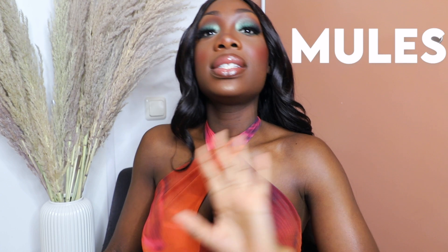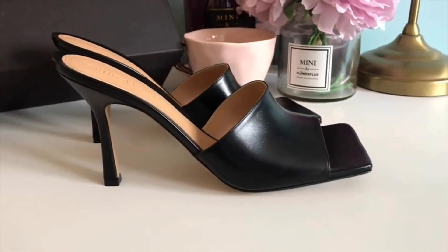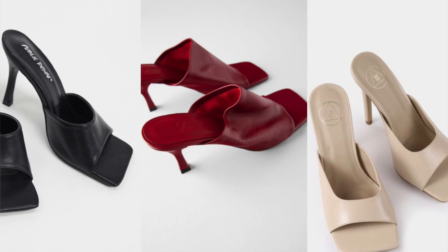The first type of heels I believe every girl should own in 2021 is a pair of mules. We've been seeing it since 2019 when Bottega Veneta came out with the square mule and every fast fashion brand came out with their own version of that mule. And that mule is still going to be hot in 2021. I'm going to show you — this is the mule.